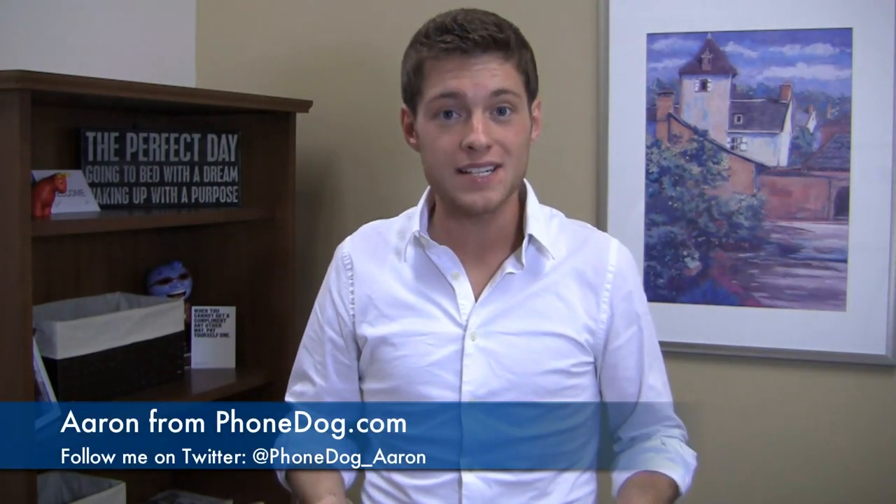It's another Android smartphone battle. I'm Aaron from FoamDog.com and again I've got two nice mid to high end devices in my hand and we're going to do a dogfight to see which one is the best.